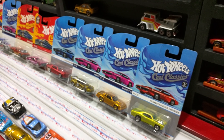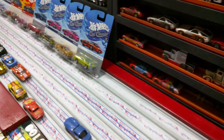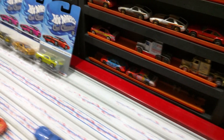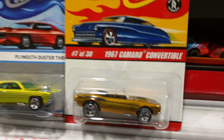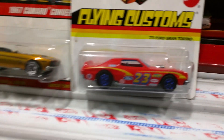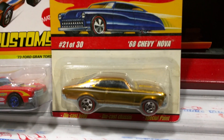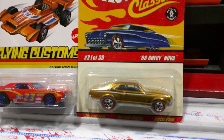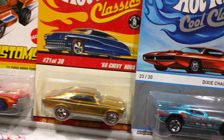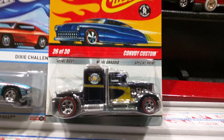Let's continue, let me get this bag out real quick. Hot Wheels Classic Camaro '67 convertible, we got the Flying Customs Grand Torino. Got one I've been wanting — '68 Nova. We got another Cool Classic Dixie Challenger — check this bad boy out. That Classics Convoy Custom, that thing should be a monster.